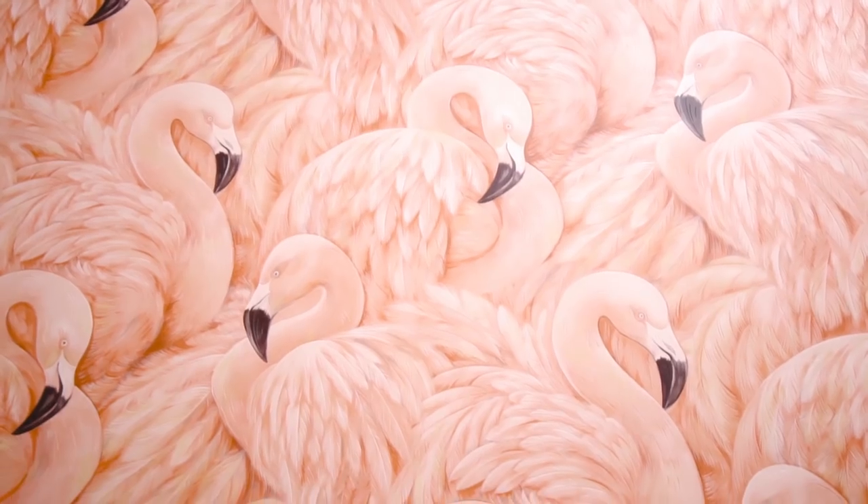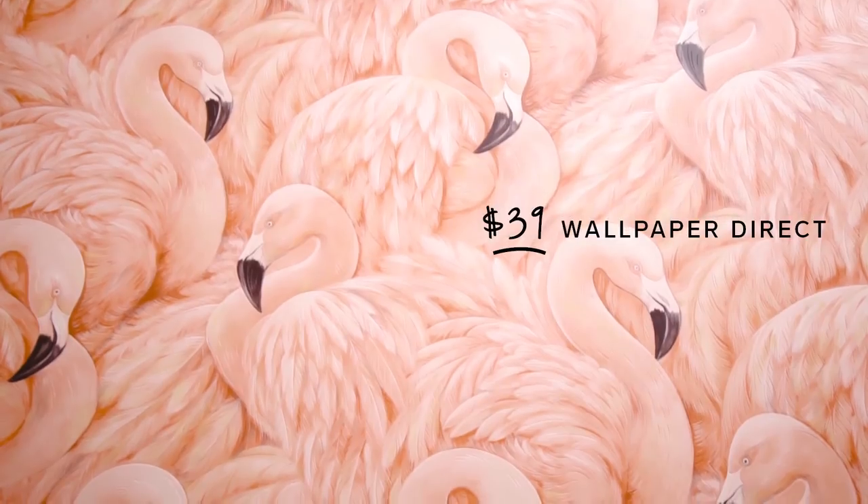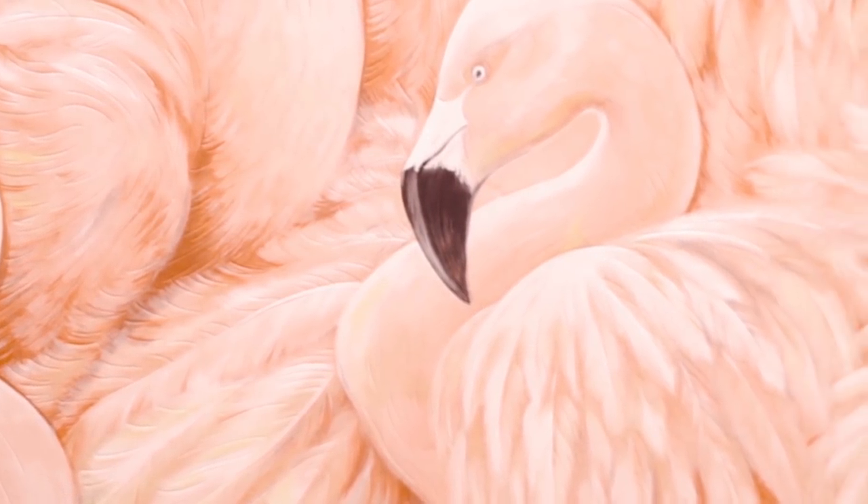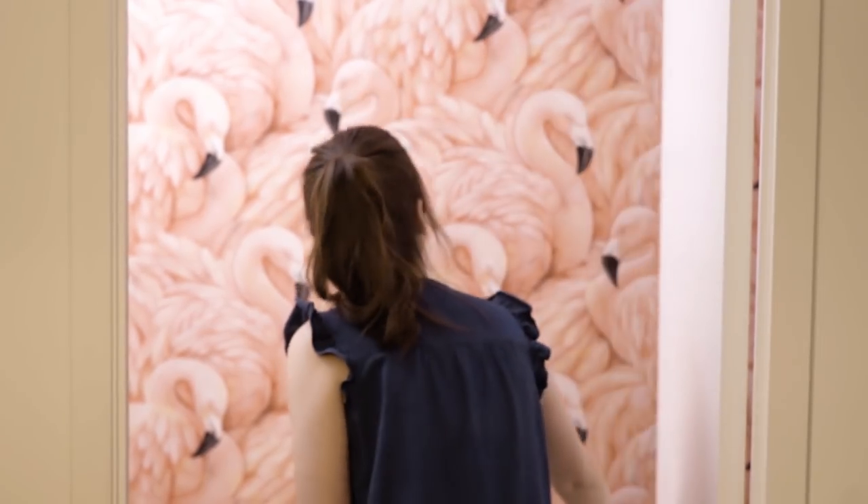Half my job is already done today because we have put up this amazing wallpaper. This cost $39 a roll and we only needed two rolls. Jillian wanted something really fun, really bright, and really bold and I was totally on board with that because it is such a small space and it's a powder room so guests are going to use it — I wanted to make it look really fun and bright.